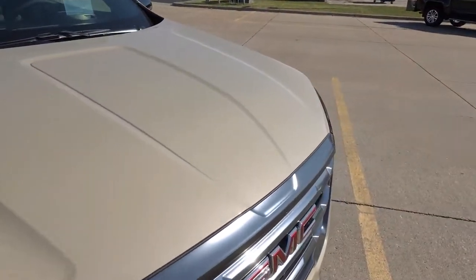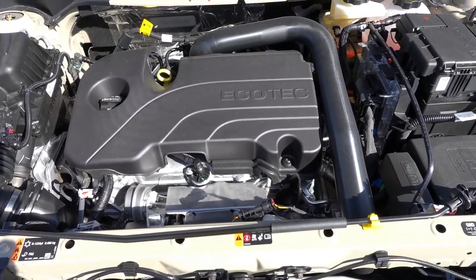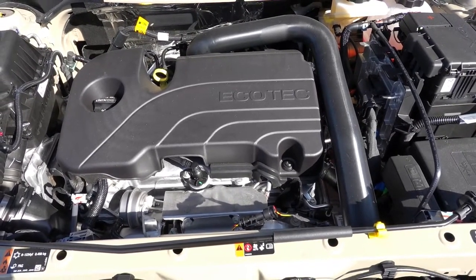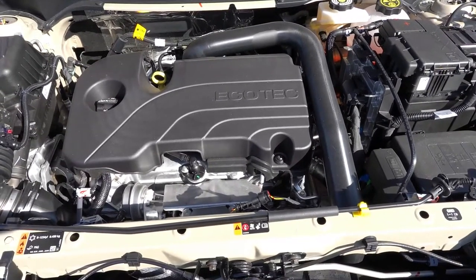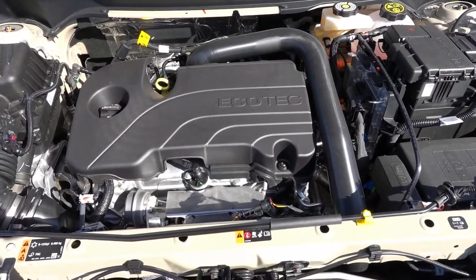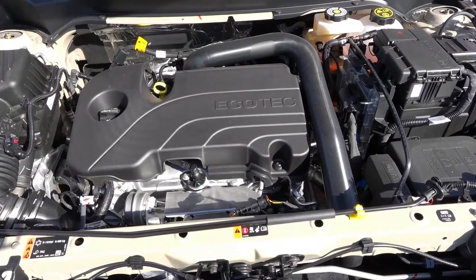Let's take a look underneath the hood, and then we'll wrap up this video. Under the hood, you'll find a 1.5-liter turbocharged four-cylinder paired to a nine-speed torque-converter automatic. This puts out 175 horsepower and 203 pound-feet of torque through all four wheels — a five-horsepower bump over the last model year due to some tuning tweaks, though overall it is the same powertrain as the 2022 and prior Terrains.